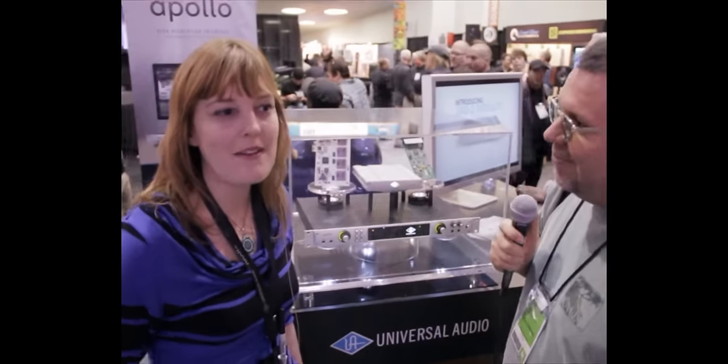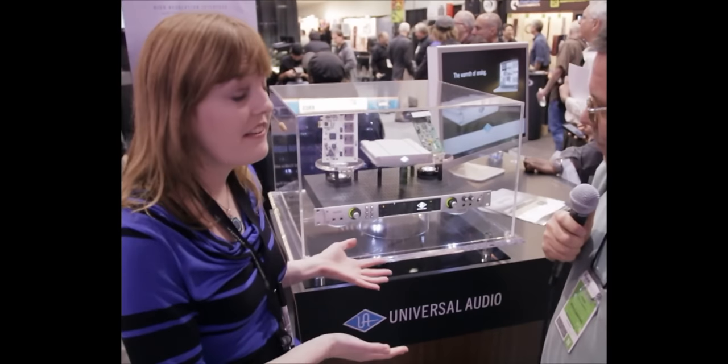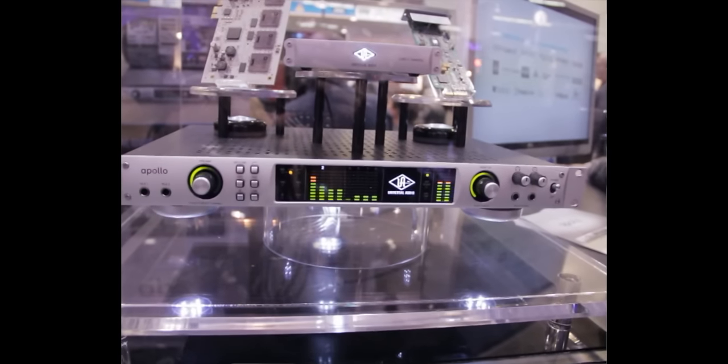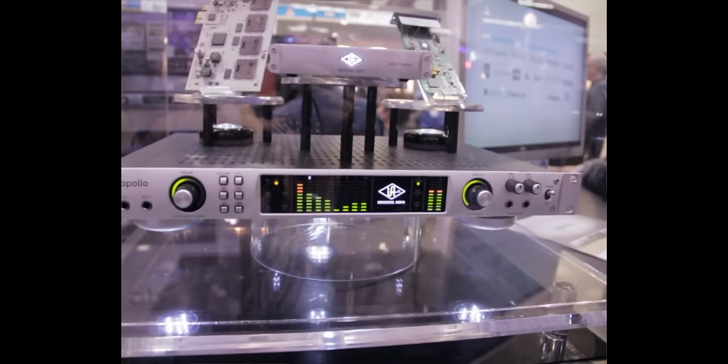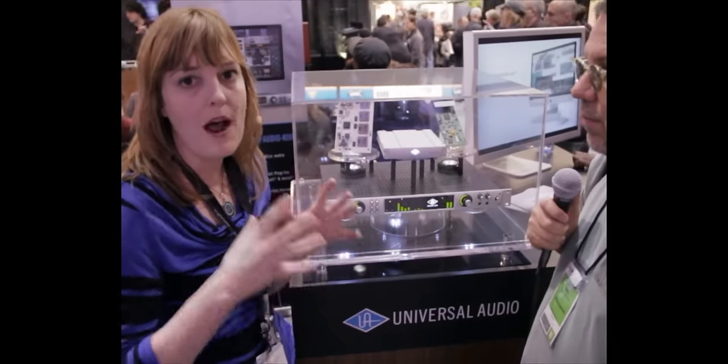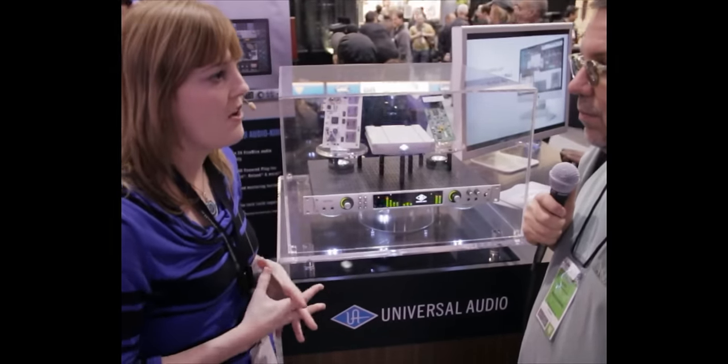Hi, I'm Amanda, Communications Manager at Universal Audio. I would like to introduce you to Apollo. It's our high-resolution audio interface with real-time UAD processing. What that means is it has UAD processing inside the audio interface.